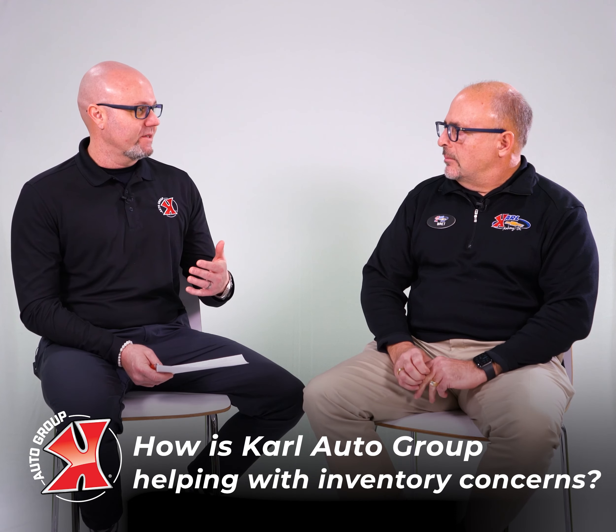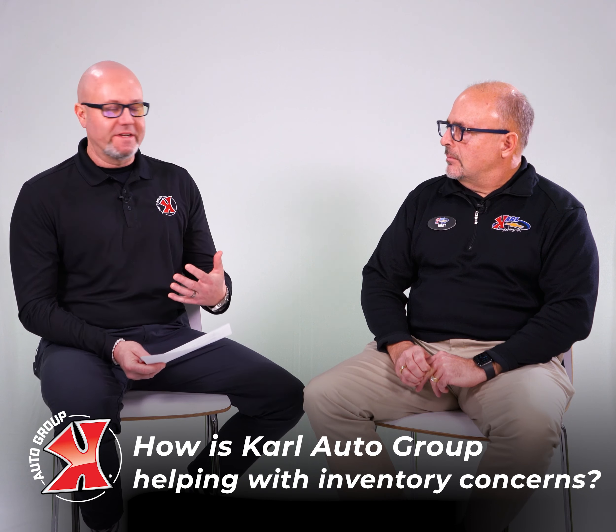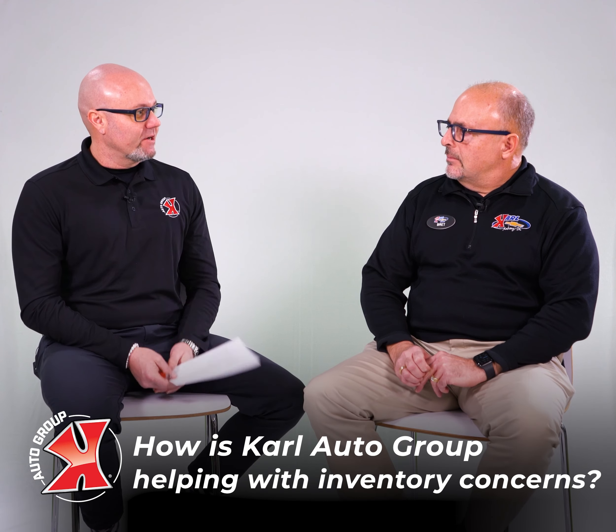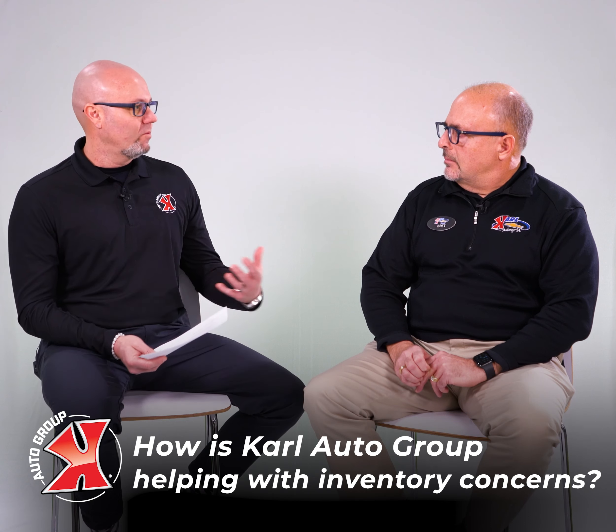We've got north of 400 vehicles collectively, and there's a pretty good chance one of them will work for you. We talk about the inventory — consumers are thinking about this today. We drive by and we don't see the inventory that's there. But we have the opportunity to work with the customer in a different way given our scenario. So if they don't see something they like or want on the website, what can they do?